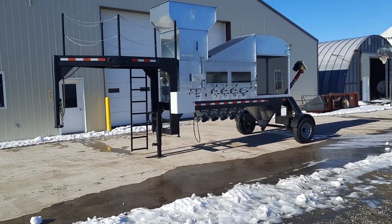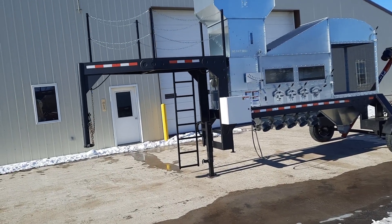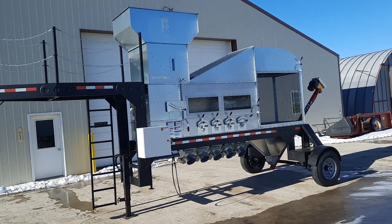So here we are, Montana, end of February 2023, with a new gooseneck trailer version for the Green Cleaner here, the Big Fat Seed Green Cleaner.